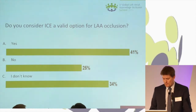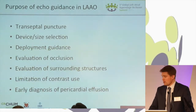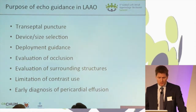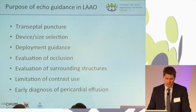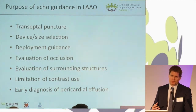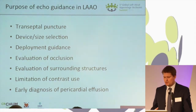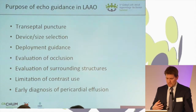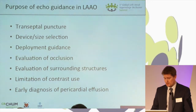I'd like to convince you that it is by the end of this talk. These are the purposes of echo guidance in LA occlusion: first, it guides transseptal puncture; it aids device size selection; it guides deployment; we make an evaluation of the quality of occlusion and surrounding structures; it's used as a limitation for contrast use; and then it diagnoses complications such as pericardial effusion. I would like to show you that we can do all of these things with ICE guidance.